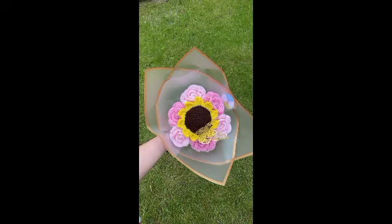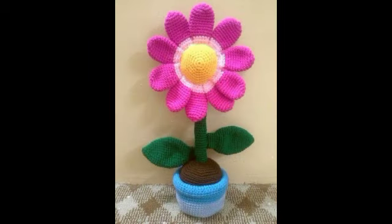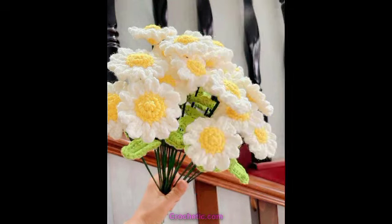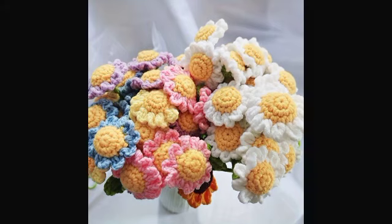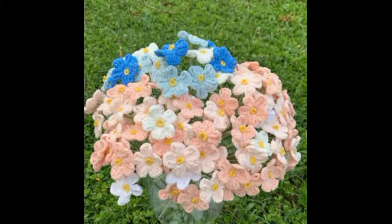This is a fantastic video and you can show the recording so that you can share these flower designs.